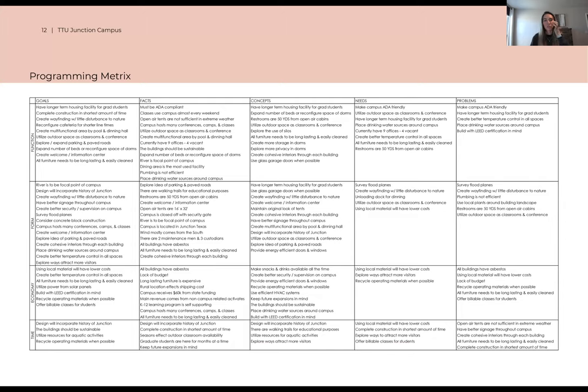A big part of this semester was learning the programming matrix. We talked a lot about goals, facts, concepts, needs, and problems in relation to how the building will function, how the form will be put together, the economy and the time — whether that be how it's running now versus how it'll be running later. Doing this preliminary design really helped bring out what problems we could have, what needs to consider, and facts about the place — like, hey, when it rains too much it floods, so we need to make sure we're not building in a flood zone or that it drains correctly. And for goals, our professors were asking for a certain number of classrooms, so we needed to space plan for that.